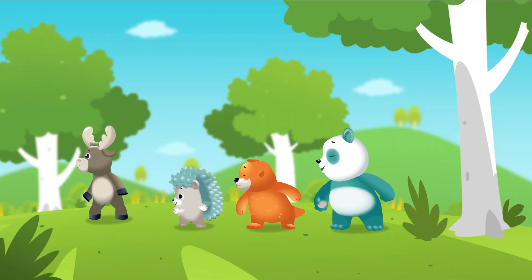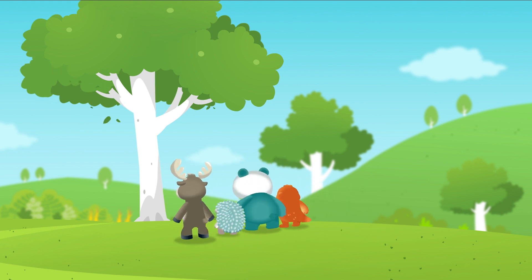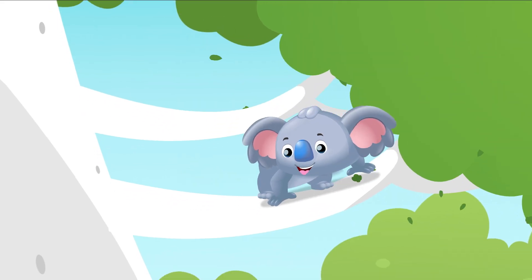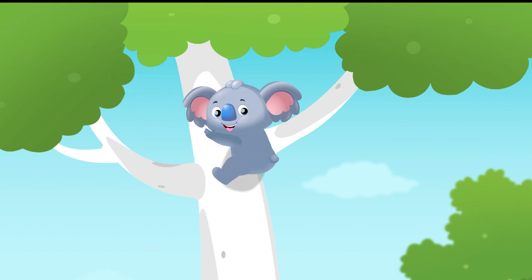Hey, what's that sound? It sounds like swish, swish — what could it be? Who could it be? It's koala up high in a tree playing with leaves. Hey koala, save some for me!